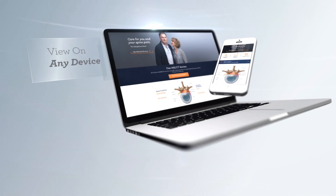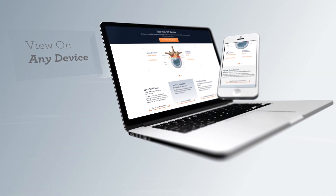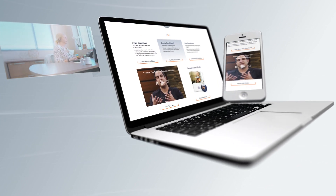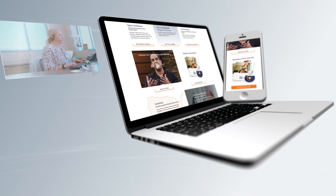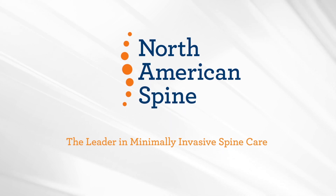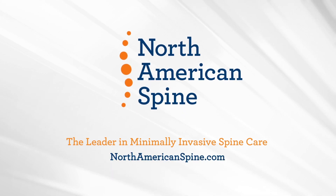There's a lot to explore, so happy surfing! And remember, if you would like to speak to someone about getting pain-free with North American Spine, my team of patient care managers is standing by and ready to take your call. Our goal is to guide you every step of the way and help find the right doctor for you.